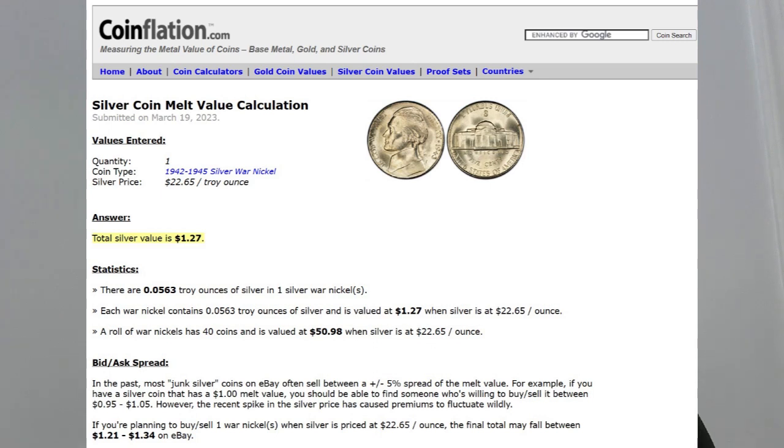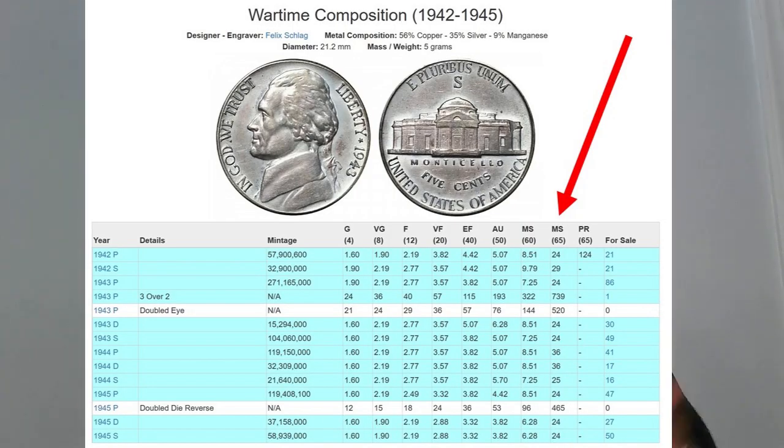So wartime nickels — what are they worth? If we're talking about silver content, wartime nickels are worth a little over a dollar a piece when silver is trading at $22 to $23 an ounce like it is right now. On the numismatic side, they're worth a little bit more than melt, which is about a dollar. But if you're talking about a mint state coin — a high grade MS-65 — you can pretty much name your date and mint mark of your choice. All of those are going to be readily available, graded at $25, $30, maybe $35 a piece.